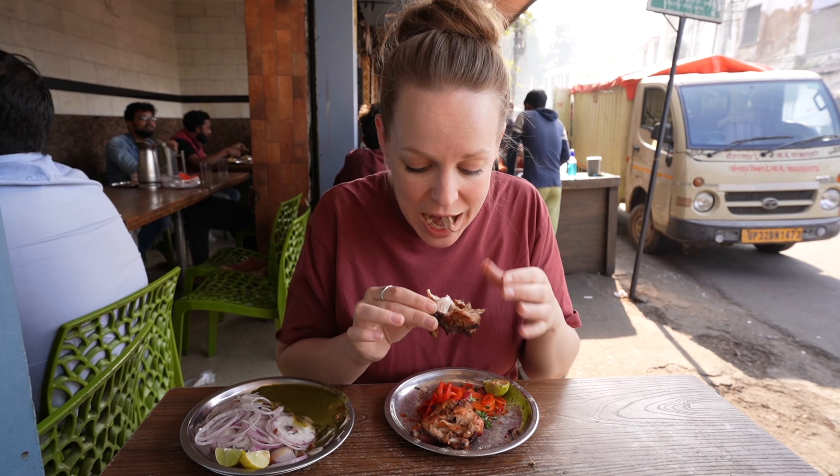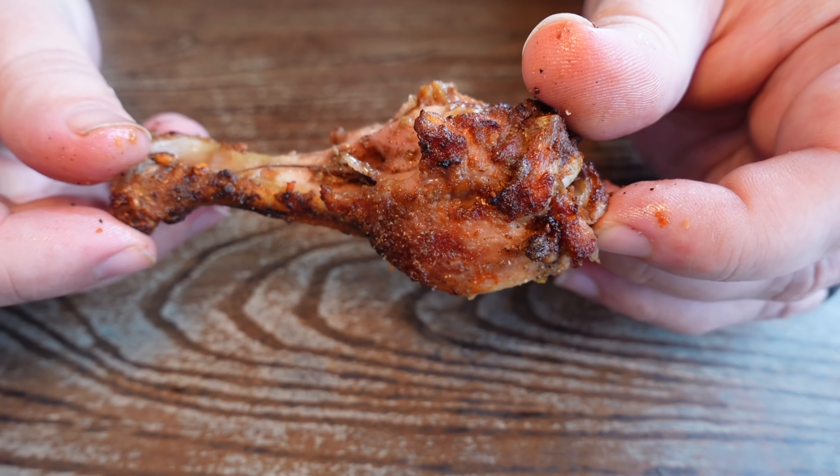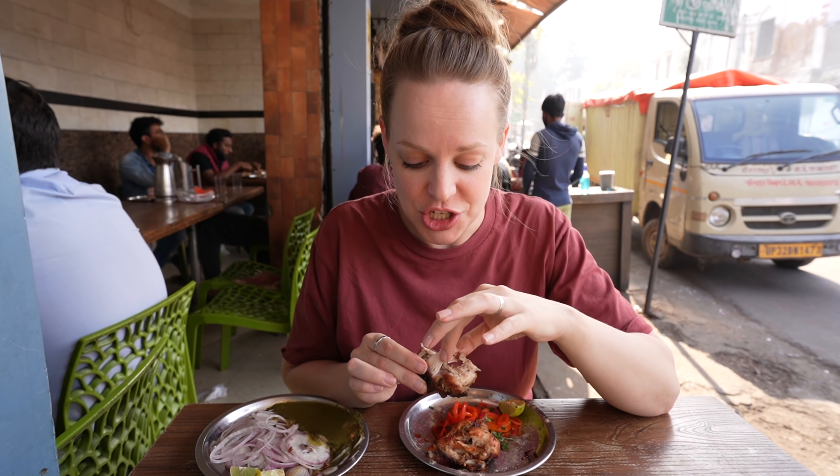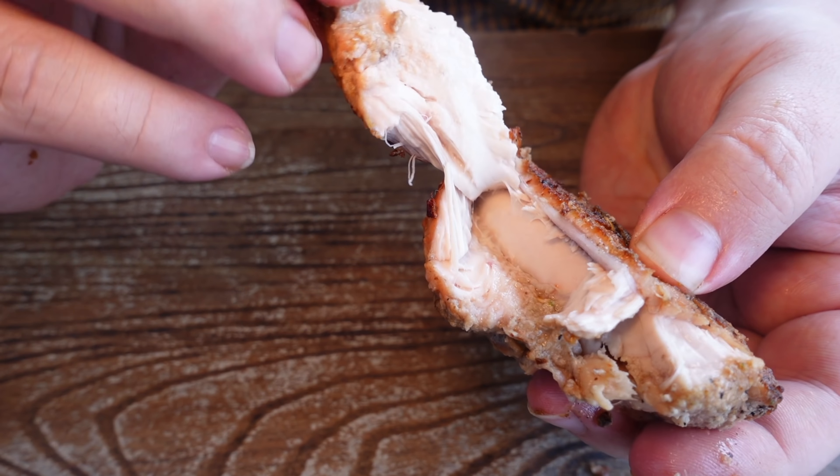I'm going to start with this Afghani chicken. I've already spritzed it with some lime and dipped it in some mint chutney. That is so tender and juicy. There are so many spices you can see on the outside. The outside has a little bit of spice. That mint chutney gives it a great mint flavor and a little bit of a kick. The amount of seasoning they put on it is not over the top — it's just perfect. And the way it settles into the chicken — that chicken is nice and creamy, so delicious. It just falls right off when you're taking a bite. It is really, really amazing chicken.